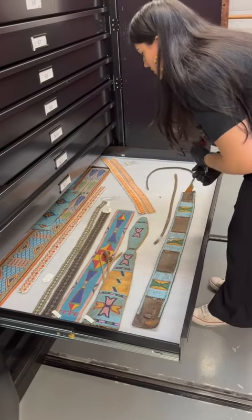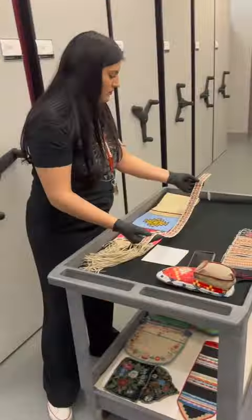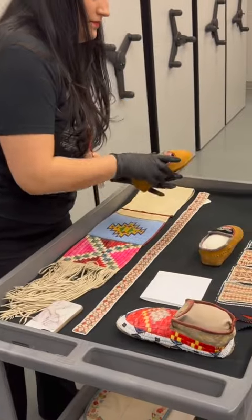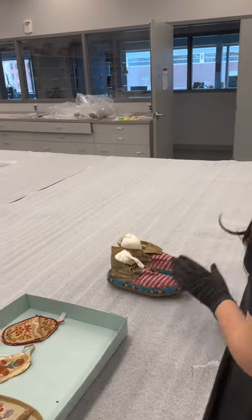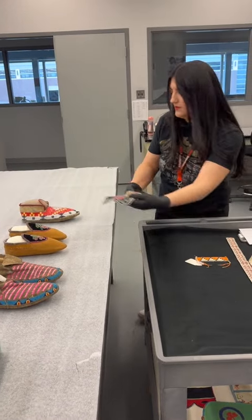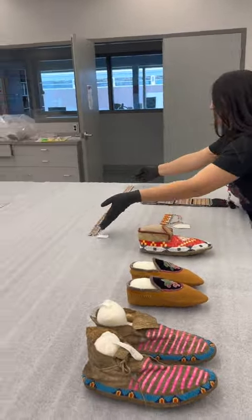The first thing I'm going to pull is this quilled belt, and then I wanted these beautiful moccasins to show all of the different artistic mediums that this person used alongside the quill work. Then after pulling a couple more pieces I'll head back over to the lab and lay everything out on the table. In this case I laid all the artifacts out according to the technique used, so we've got all of the stitch down work together and then the wrapping and the loom quill work.